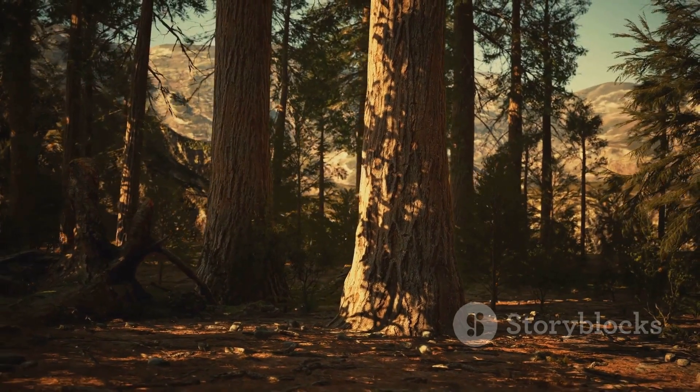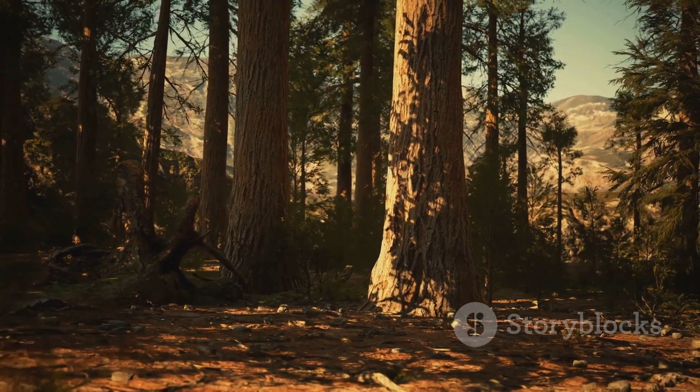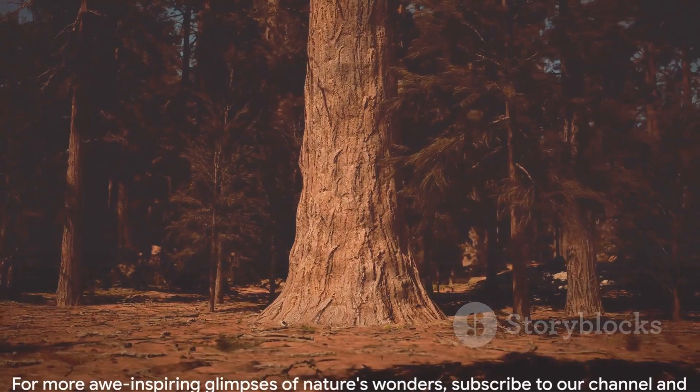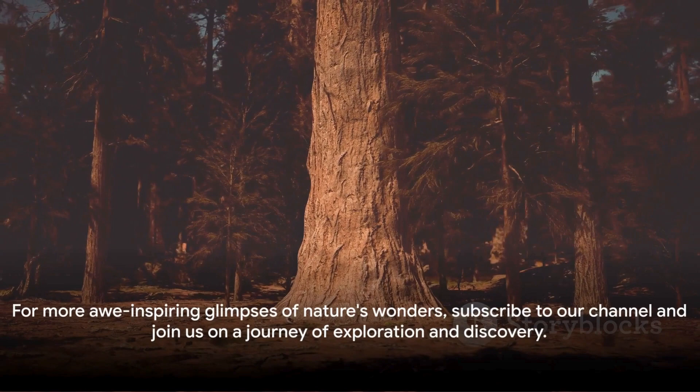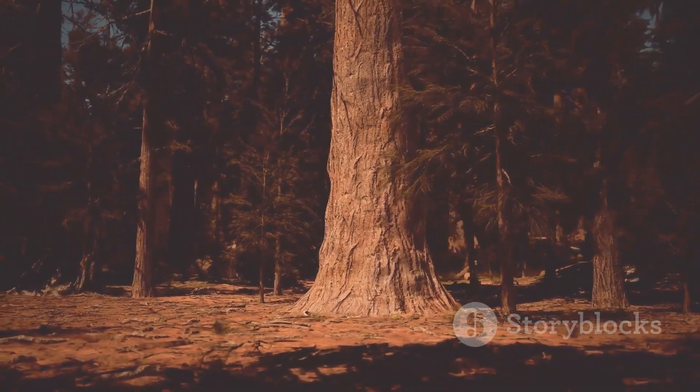As the sun sets on another day in Sequoia National Park, the Sherman Tree stands tall, a timeless symbol of nature's grandeur and magnificence. For more awe-inspiring glimpses of nature's wonders, subscribe to our channel and join us on a journey of exploration and discovery.